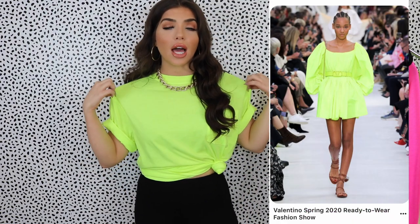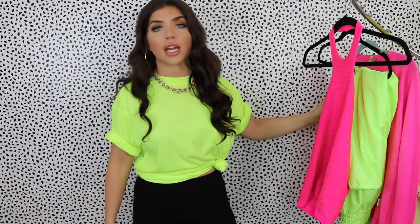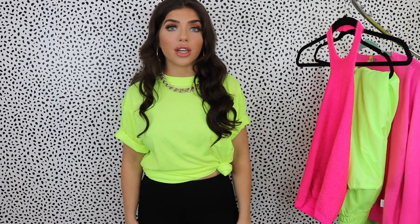Neon is a huge trend for 2020 — it's been all over the runway. Specifically, the neon that's been trending is the lime green neon. But I just read an article on Who What Wear that the hot pink bubblegum bright neon color is right behind it. So those are the two colors I'm going to focus on for today's video.